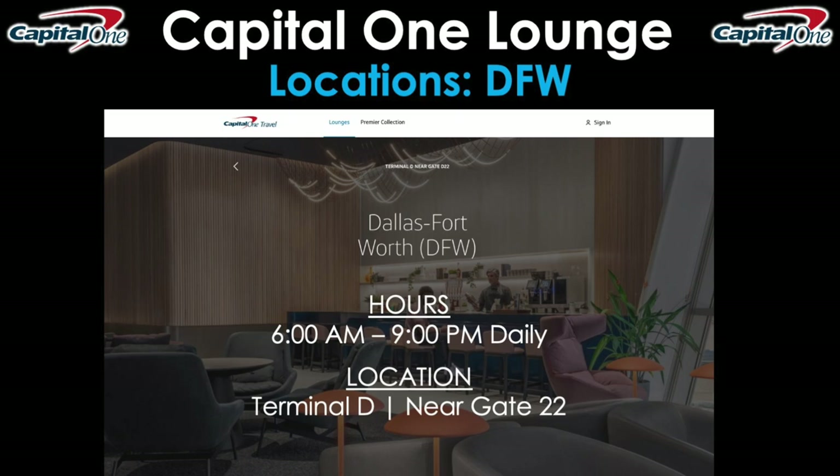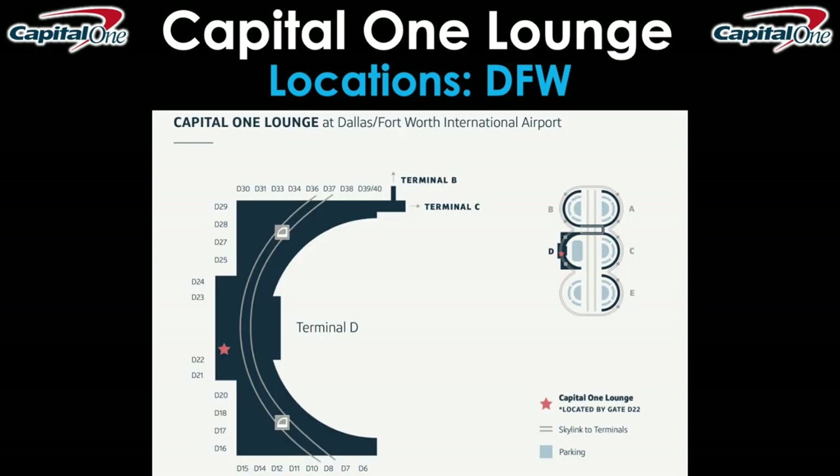If you're interested in visiting the one at DFW, the current hours are 6 a.m. to 9 p.m. daily, 7 days a week, and the location is in Terminal D near Gate 22. You can access it via the Skylink or the tram in case you're at a different terminal. All those terminals are connected airside, so you can go from A, B, C, D, and E via that Skylink tram without having to go in and out of security multiple times like you might have to do at some other airports.